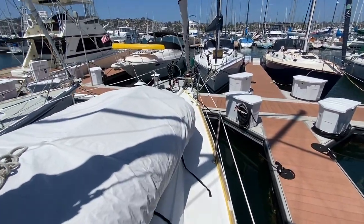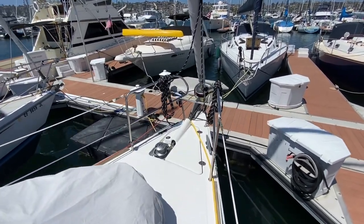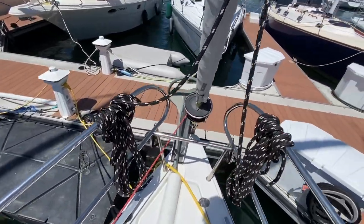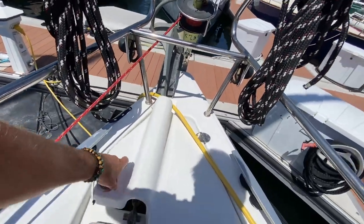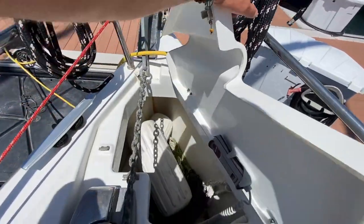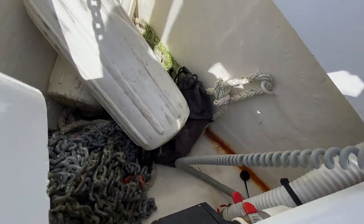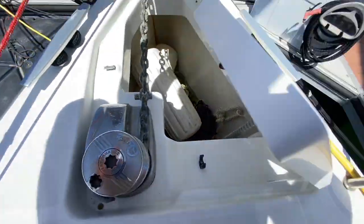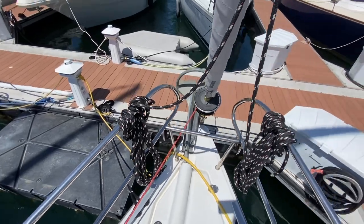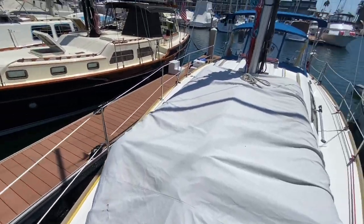Coming up to the bow, there's the dinghy with cover on it, but we have a large anchor locker here. This is an electric quick windlass — quite nice. There's also accessibility up here for the winch remote switch, good ground tackle, and a Pro Furl furling system. A lot of the running rigging has been upgraded over time as well.